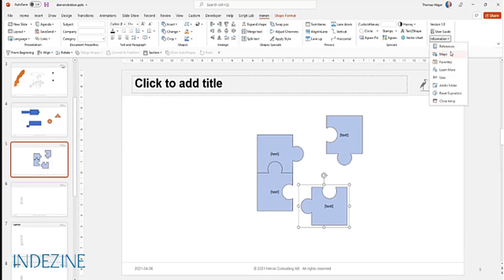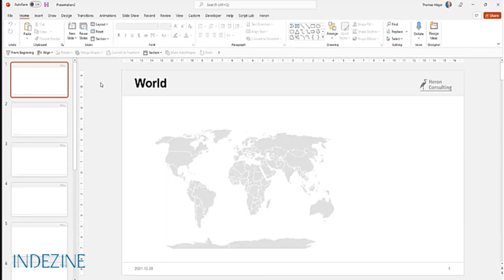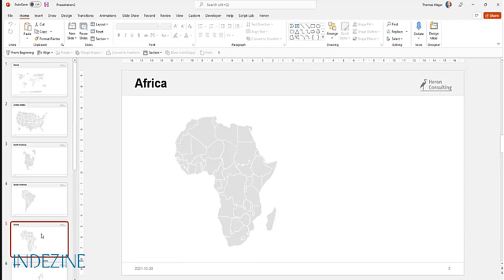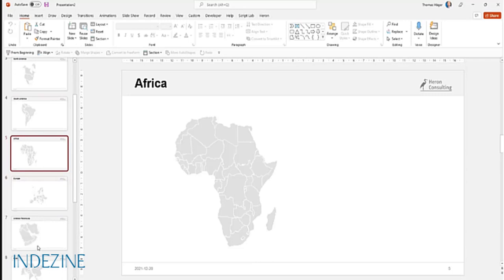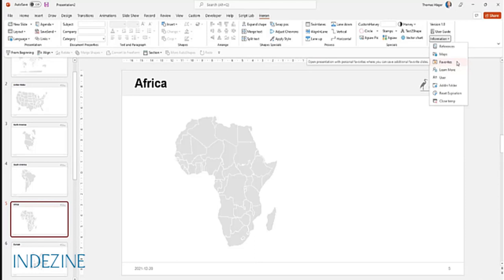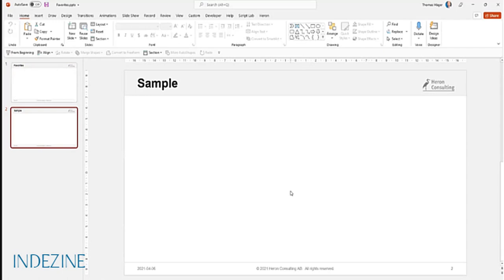Finally, there are some references over here which open different files that come with the add-in. For example, you have a presentation with pre-made maps - the Vectorizer I showed you doesn't work for every version of PowerPoint; it requires the latest version and even something not yet rolled out globally by Microsoft. So meanwhile, you at least have the pre-made maps covering many different parts of the world. There's also a favorites file - an empty presentation with a shortcut that opens inside PowerPoint, letting you collect your own favorite slides so they're more readily available.